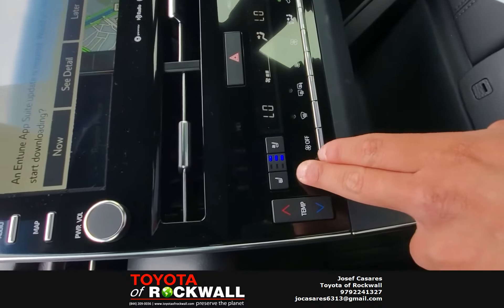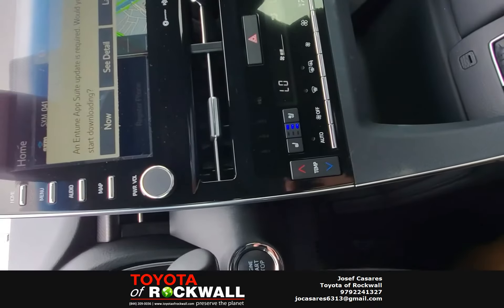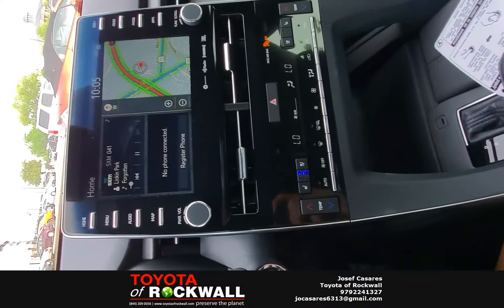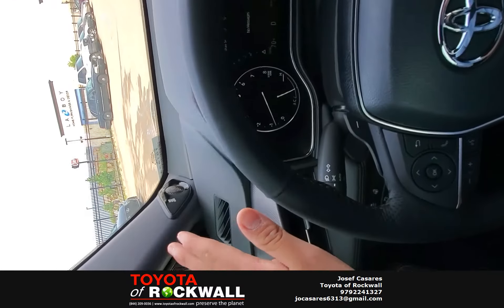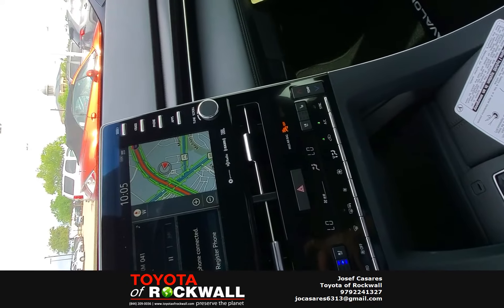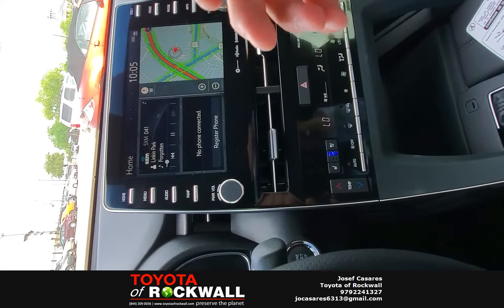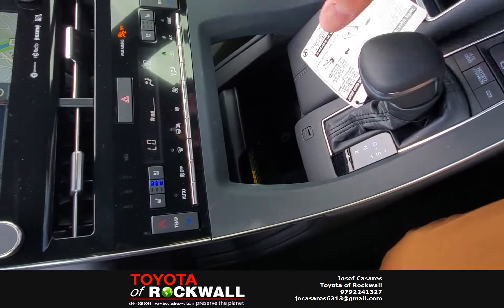You have your dual climate control, heated seats, and ventilated seats. It's pretty hot outside here in Texas, and the ventilated seats keep you nice and cool during the summer and warm during the winter. On this model, you get the premium Intune 3.0 system, which gives you access to 14 JBL speakers throughout the whole vehicle — it sounds incredible. On the head unit, you get navigation, Apple CarPlay, XM radio, Bluetooth, and auxiliary ports. Down here you also have a wireless charging pad — as long as your phone is compatible, it will charge your phone for you.